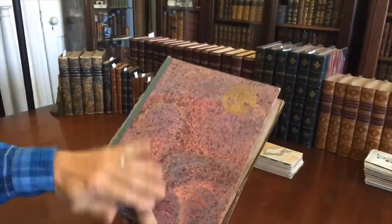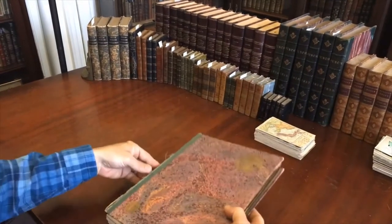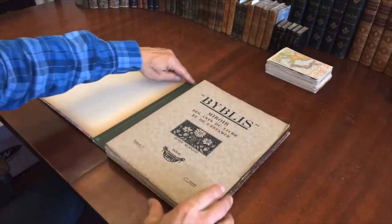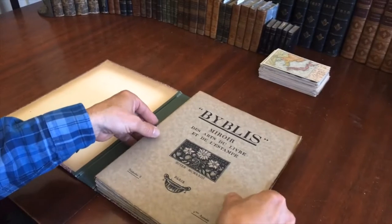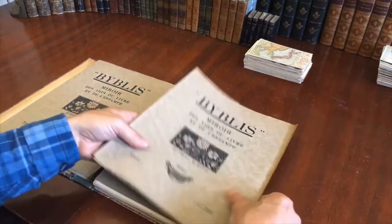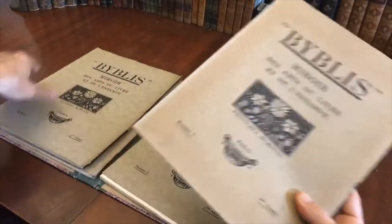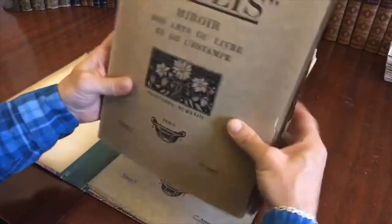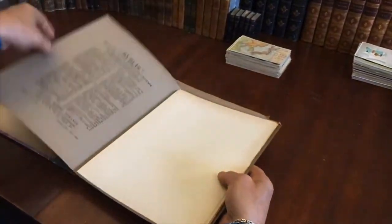It's in an original marbled paper card cover portfolio that has some splitting along the cloth spine and the joint, but it's still intact. It is composed of four seasonal issues — spring, summer, fall, and winter.